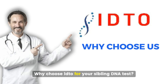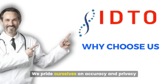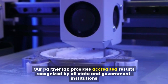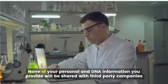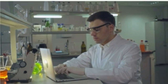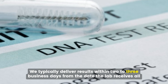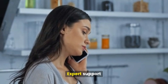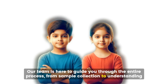Why choose IDTO for your sibling DNA test? At IDTO DNA Testing Center, we pride ourselves on accuracy and privacy — our partner lab provides accredited results recognized by all state and government institutions worldwide, and none of your personal or DNA information will be shared with third-party companies. We typically deliver results within two to three business days from the date the lab receives all DNA samples. Our team is here to guide you through the entire process, from sample collection to understanding your results.